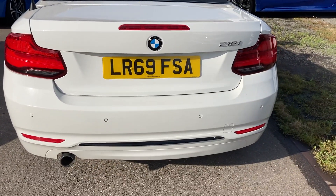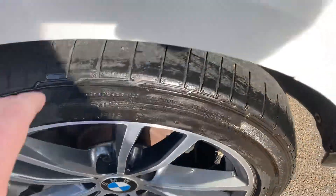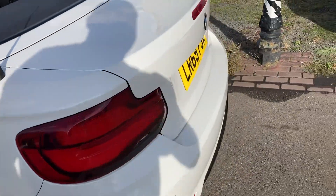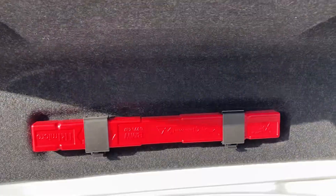Around the back you've got your reversing sensors. There's another premium brand Bridgestone tyre with plenty of tread, and the alloy wheel is unmarked. The roof is all operational and working great — at the click of a button it operates smoothly. There's a really nice-sized boot and the locking wheel keys are present — everything as it should be.